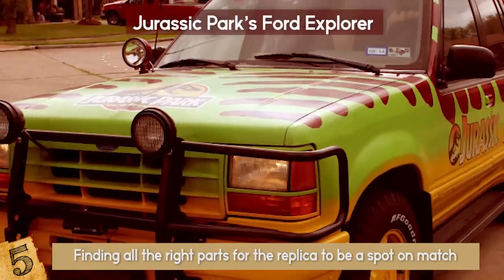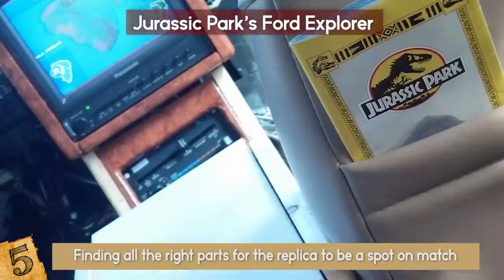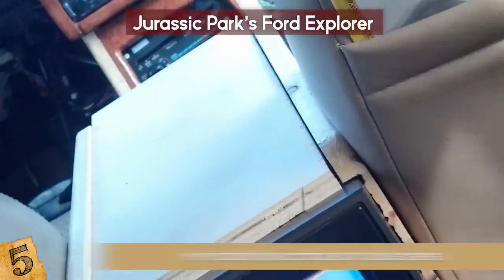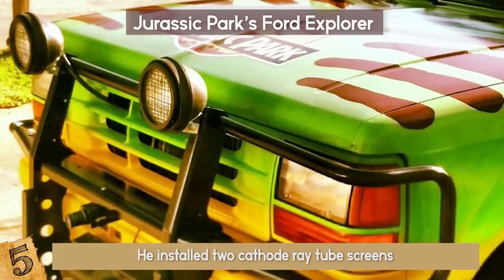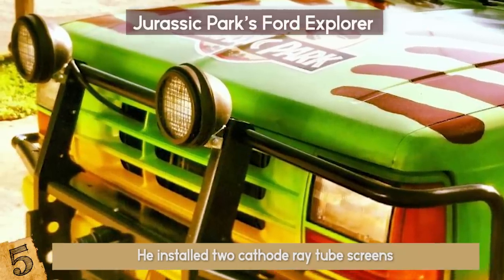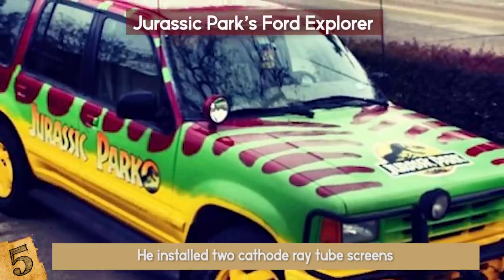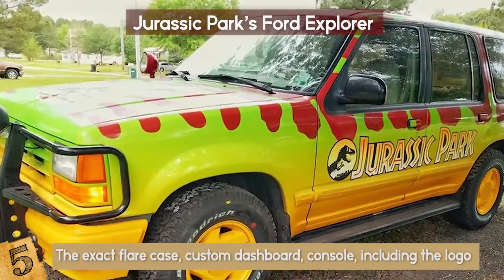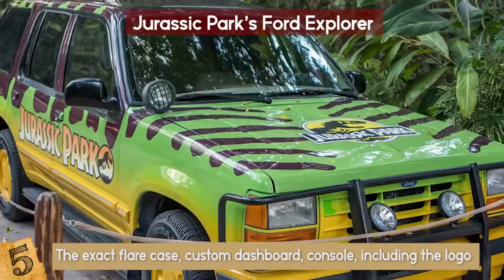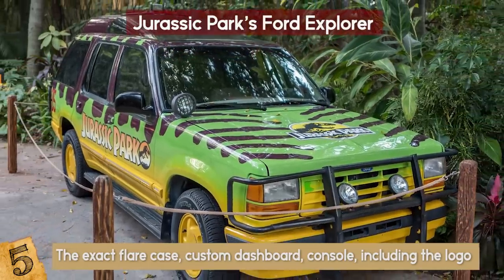His desire wasn't just to make a nice-looking car from the outside — Orgerin's plan was to redecorate the interior as well. He installed two cathode ray tube screens, which were also faithful to the time period. The brush guard for the Explorer proved pretty hard to find, but Christopher managed to find it eventually. Now his replica looks just like on the movie set: the exact flare case, custom dashboard, console including the logo, and those famous plastic cups. You can't get more accurate than that.